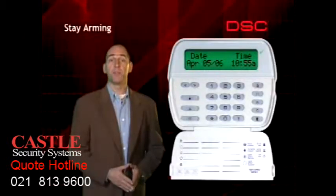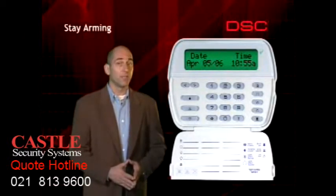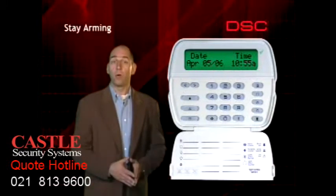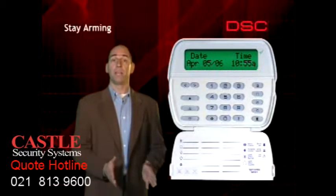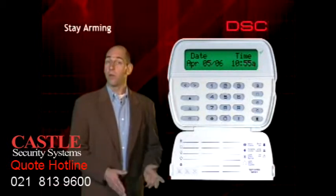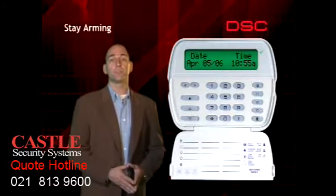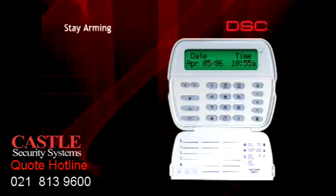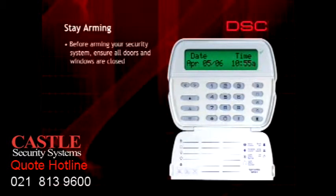There may be times when you wish to protect the perimeter of the house and still move about freely inside — for example, when you're home alone at night, or when you wish to arm the system and leave while there are other people within the premises. To do this, you must arm the system in the stay mode. Before arming, ensure that all doors and windows are closed securely and that the ready light is on. This is an important first step in preventing false alarms caused by a window or door swinging open after the system has been armed.